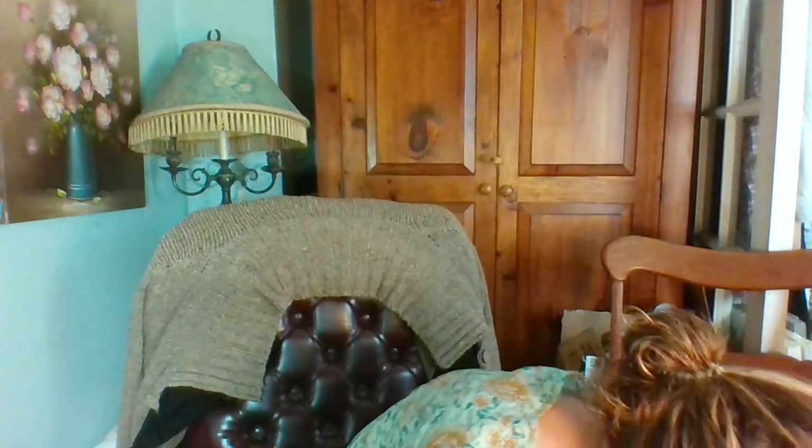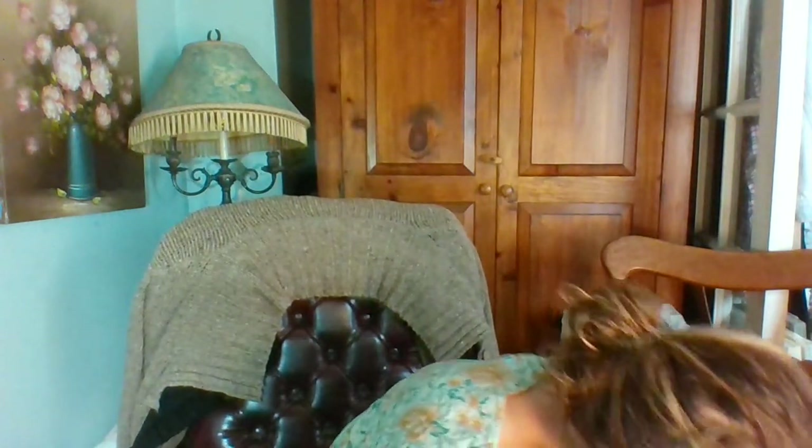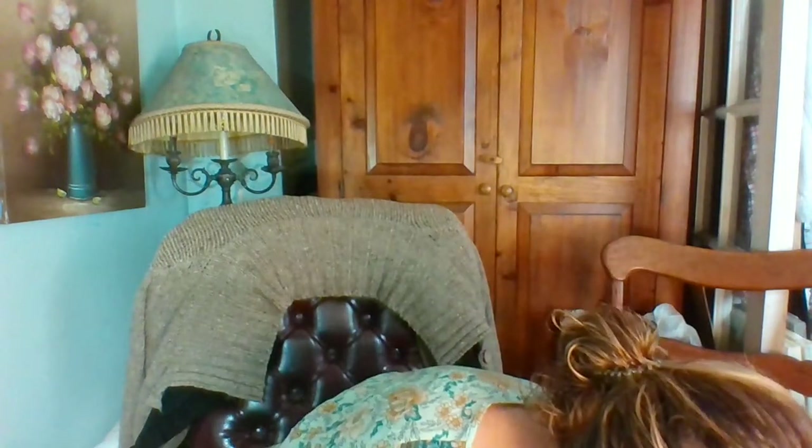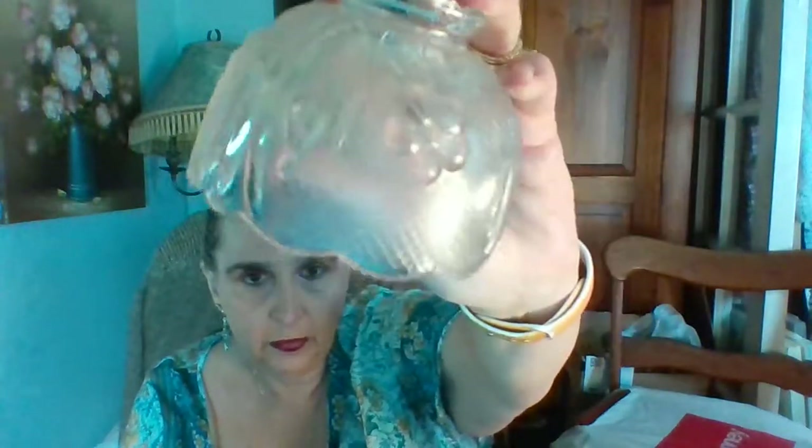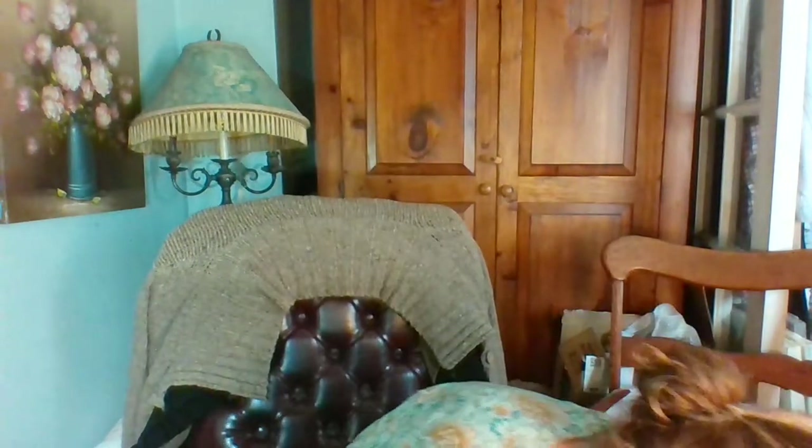Next I have a fairy crystal tea light holder and it has little flowers on it. It's really pretty. And then I have these candle holders — there are two of them and I'll sell them as a pair.